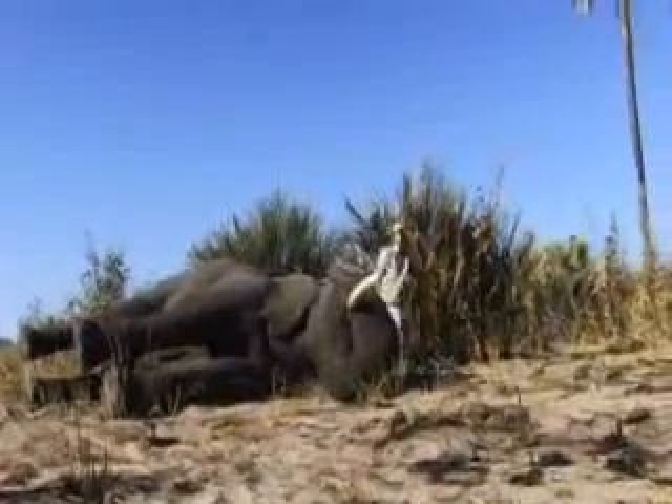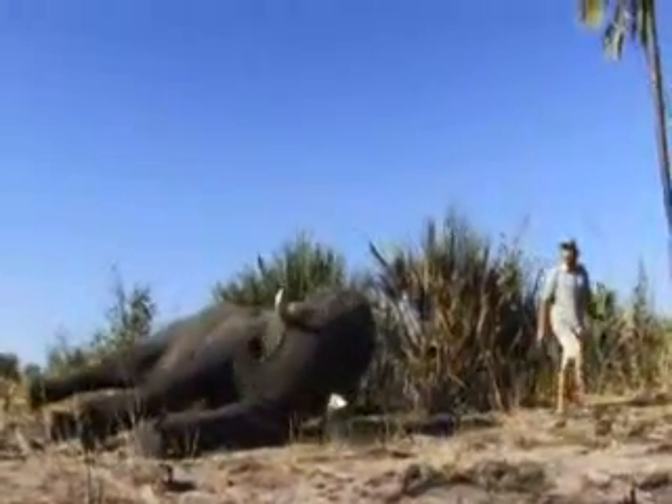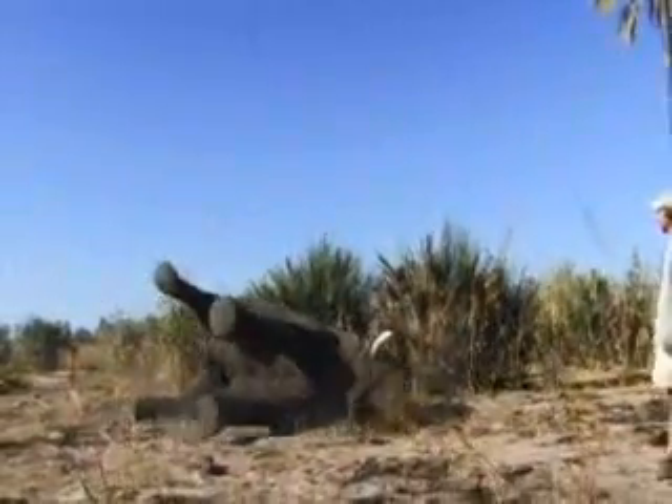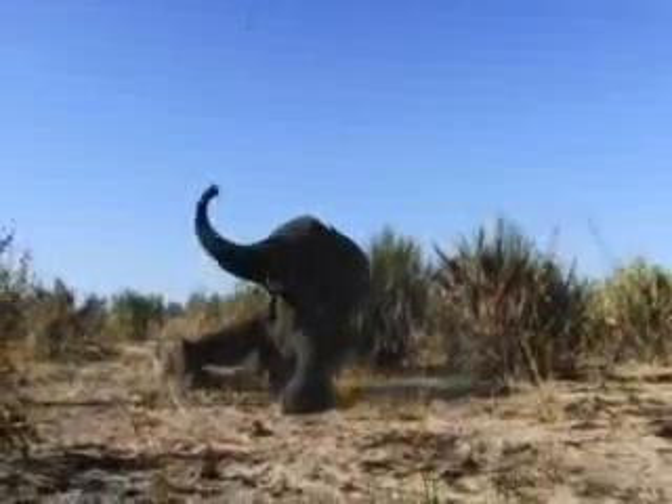It's an amazing example of how we can track elephants in cyberspace and how state-of-the-art technology is being used to save one of Africa's largest terrestrial mammals, the African elephant.